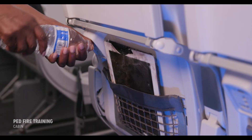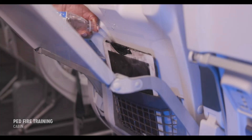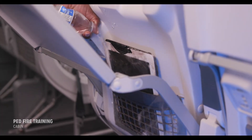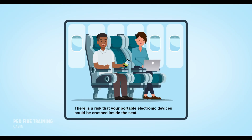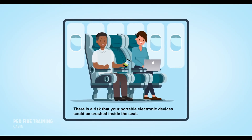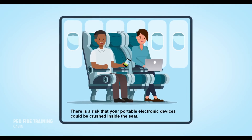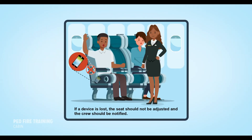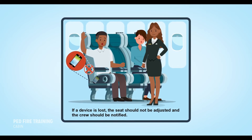When a device is overheating in a seat back pocket, it may be more difficult to cool the batteries because of the device's orientation and the angle of the seat. There is also a risk of fire from a portable electronic device being inadvertently crushed inside an adjustable seat. If a passenger advises that they have lost their device in the seat, make sure the seat is not operated until the device can be located.